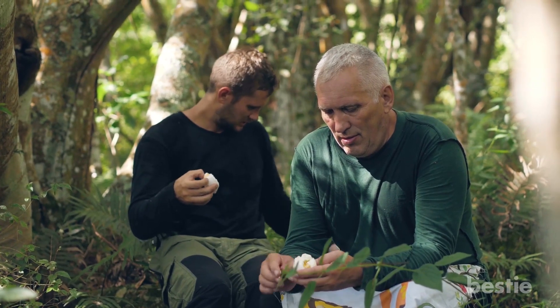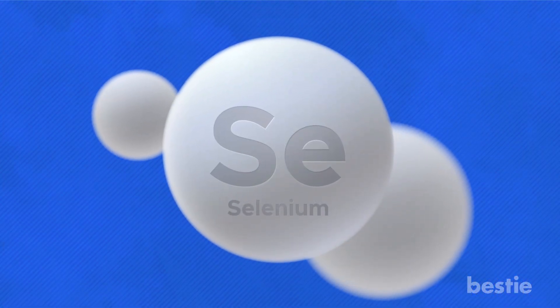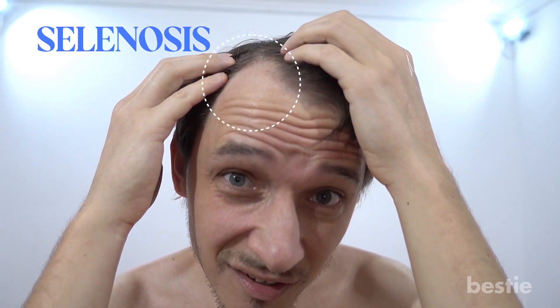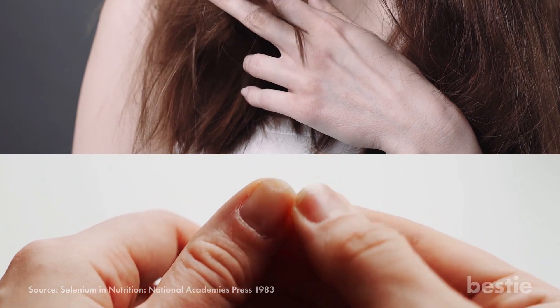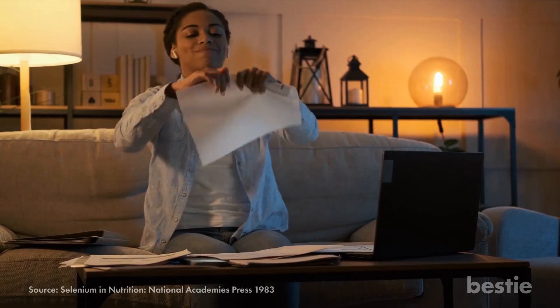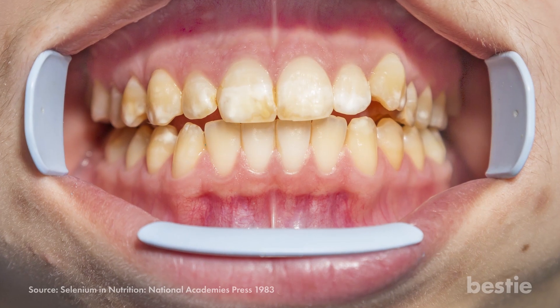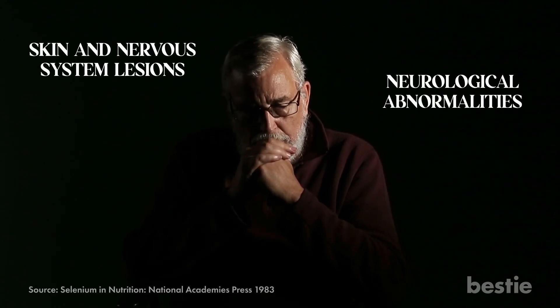But hold on — before you go overboard with selenium, you should know that too much of a good thing can be harmful. Too much selenium can lead to selenosis, a condition caused by excessive levels of selenium in the body. Symptoms of chronic selenosis include an unpleasant garlic-like odor in your mouth, brittle hair and nails, hair loss, irritability, nausea, fatigue, rashes, diarrhea, and even mottled teeth. Selenosis can lead to skin and nervous system lesions and neurological abnormalities in severe cases.